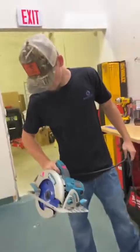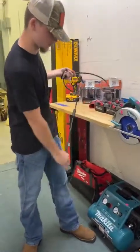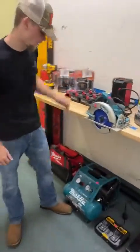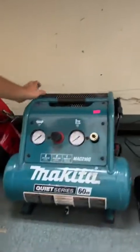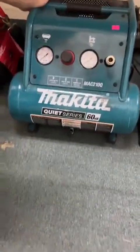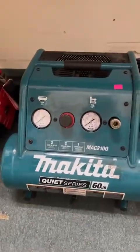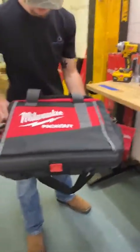For all my Makita fans, we've got a Makita 7 and a quarter inch corded circular saw — a great deal right here going for $90. This is an absolute steal of a saw; Makita makes some great stuff. Keeping with our Makita theme, we've got a Makita quiet series 60 decibel compressor that goes up to 250 PSI for $140.